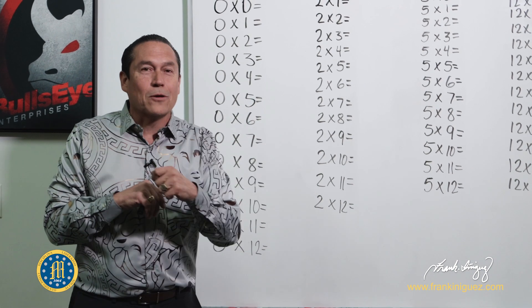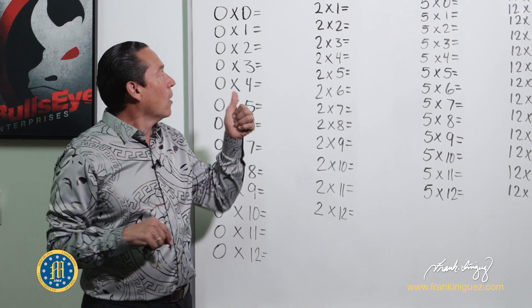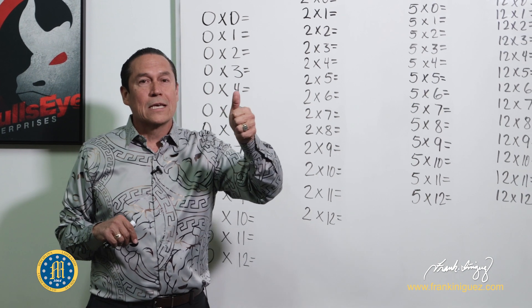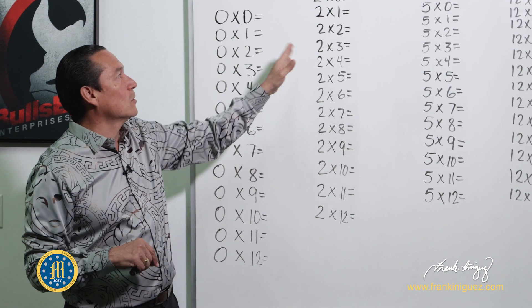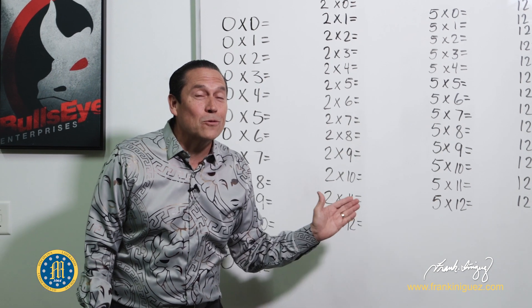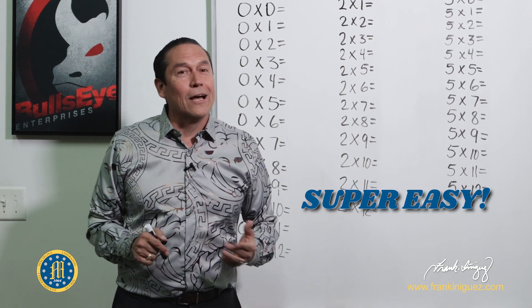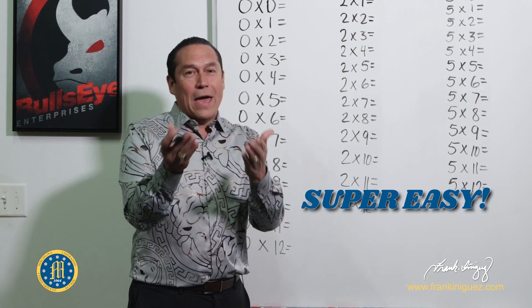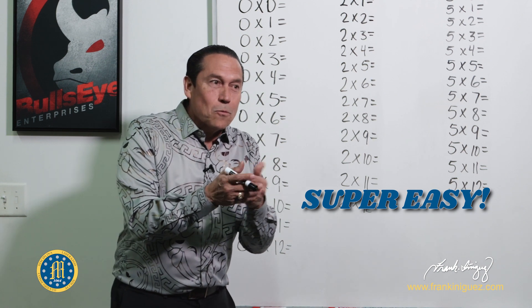In the last video we talked about the ones, the nines, the tens, and the elevens. Today we get to talk about the zeros, the twos, the fives, and the twelves. These are super easy — if you're a parent you're going to want to show your kid, and if you're a kid you're going to want to surprise your teacher and your parents.